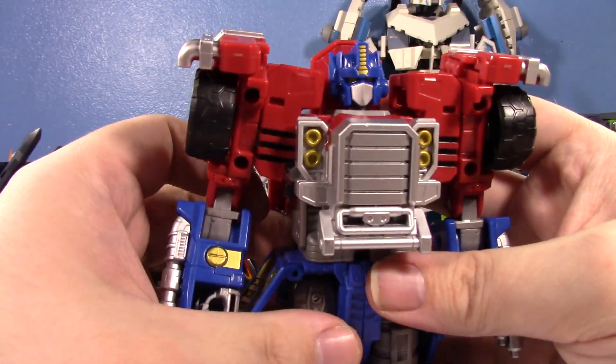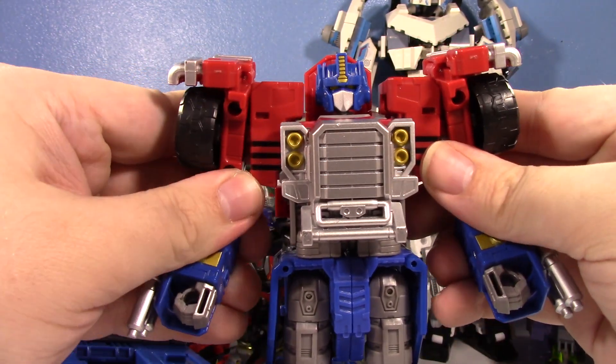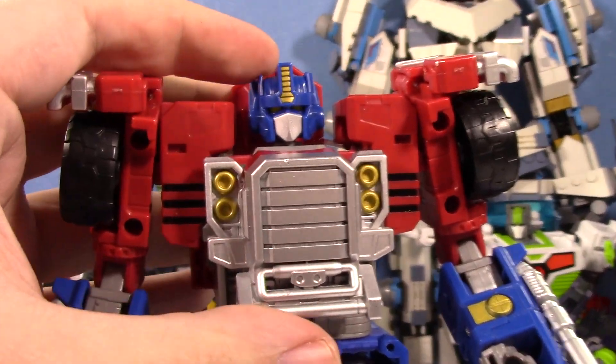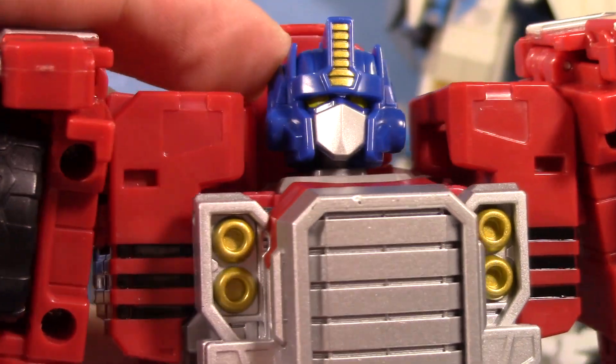After some little readjustments, here we have the main robot mode for Armada Prime. And it is just so cool. Look at that head sculpt, dude. That is crisp. That is so clearly Armada Optimus.